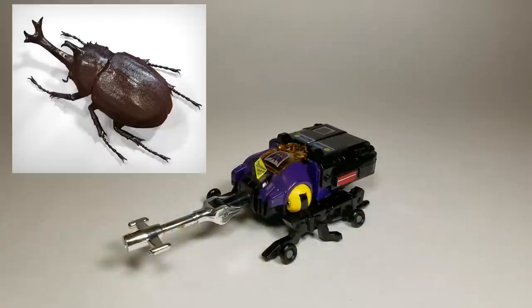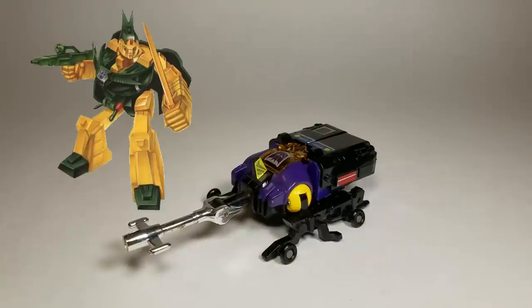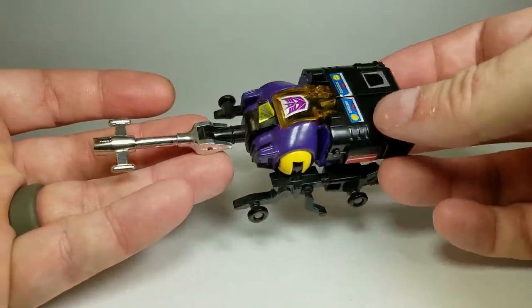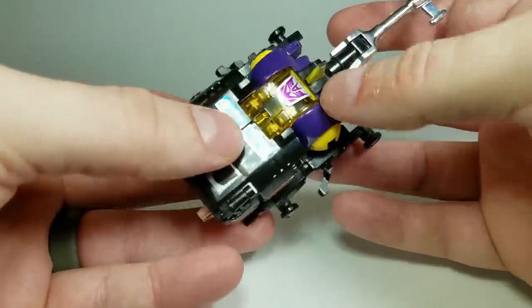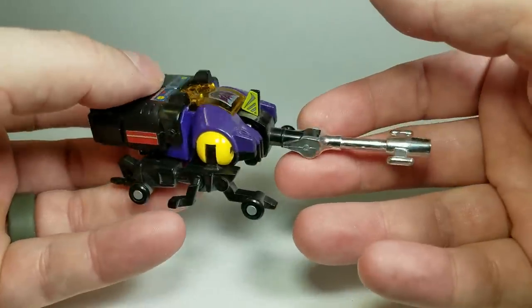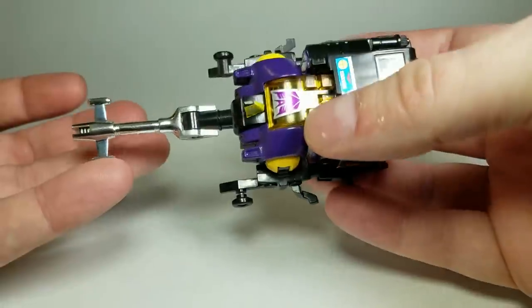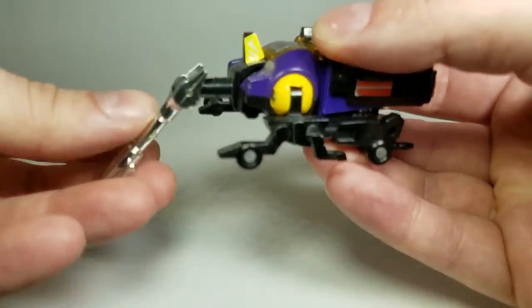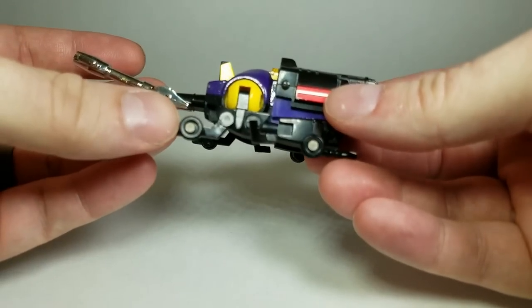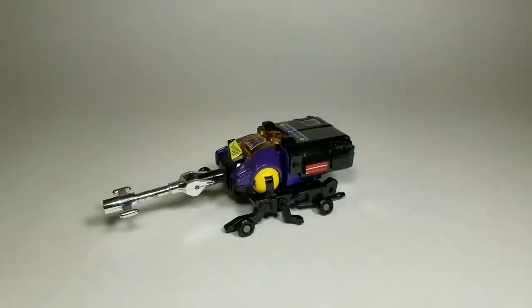Bombshell's insect mode is that of a rhinoceros beetle. And unlike his Deluxe Insecticon counterpart Barrage, who also turns into a rhinoceros beetle, Bombshell is a lot more robotic looking — but man, does he look fantastic. I love the colors on this guy: the purple, the yellow, the black, and even the translucent yellow on top really work for him. Not to mention the chrome horn, which looks awesome. The chrome horn is also Bombshell's only point of articulation in insect mode — it can go up or down, that's it. Bombshell also features wheels on his legs, and unlike Kickback, he actually rolls.